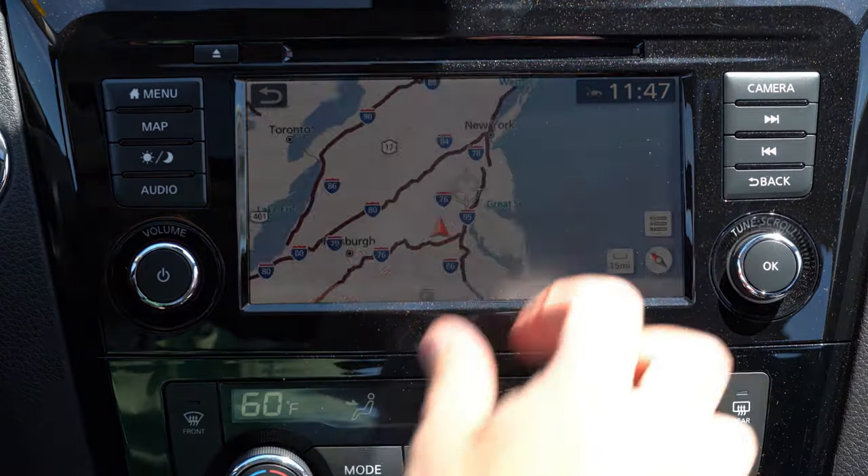The Bose sound system is not too bad — great bass, pretty good clarity, and definitely more than enough for the size of the Rogue Sport. When you put the Rogue Sport in reverse, you get a rear view camera standard across the board. Additionally, on the SL trim, you also get a 360-degree monitor — that's the angle shown on the right-hand side of the screen, which is a pretty cool feature.